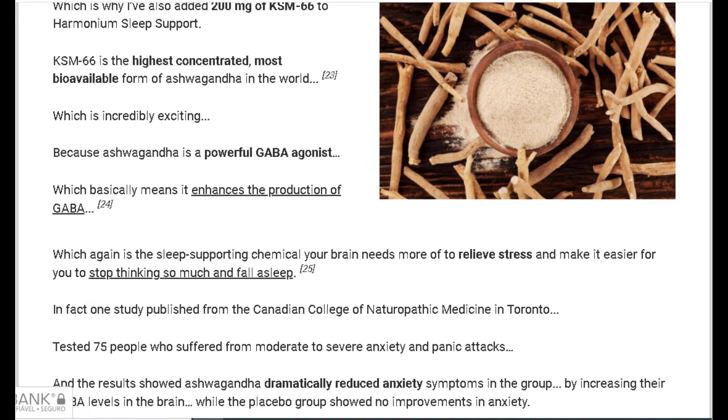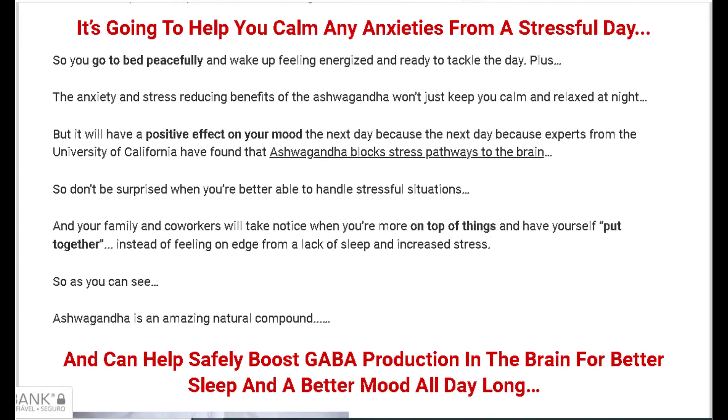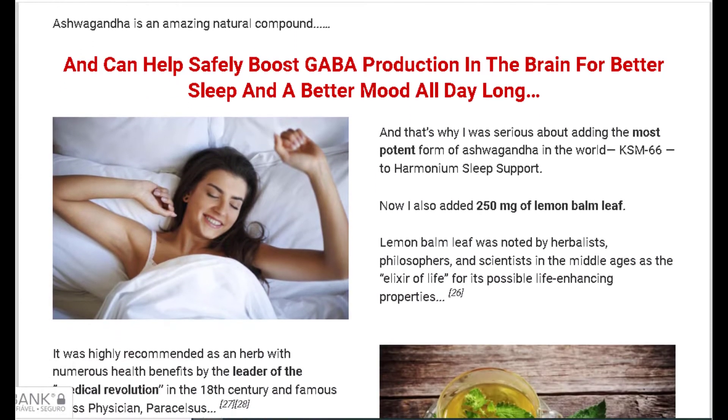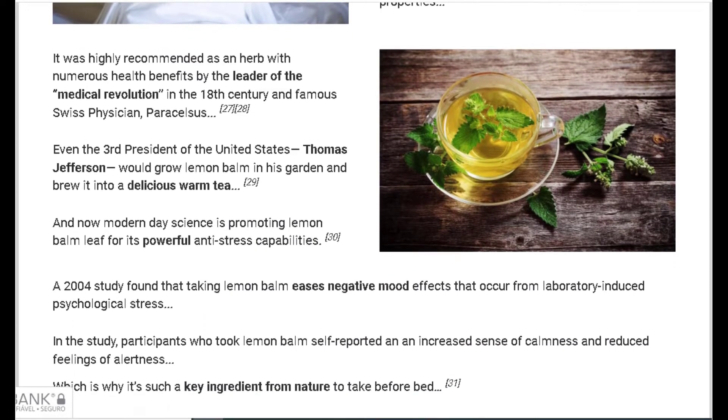The first thing you need to know about Harmonium Sleep Support is: be careful with the website you're going to buy Harmonium Sleep Support from, because Harmonium Sleep Support is only sold on the official website. To help you, I left the link to the official website down below in the description of this video.